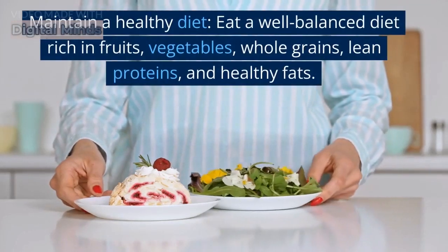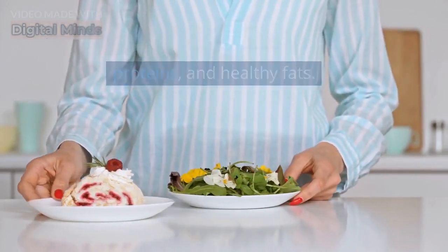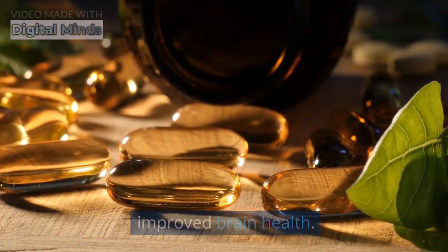Maintain a healthy diet. Eat a well-balanced diet rich in fruits, vegetables, whole grains, lean proteins, and healthy fats. Certain nutrients like omega-3 fatty acids, antioxidants, and vitamins have been linked to improved brain health.